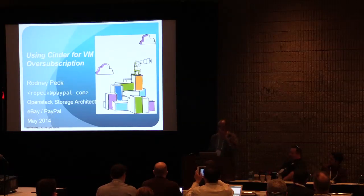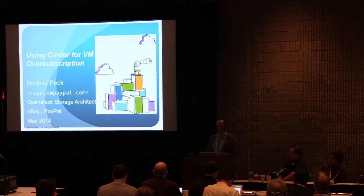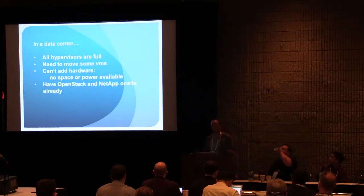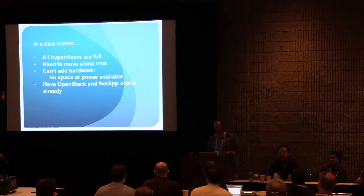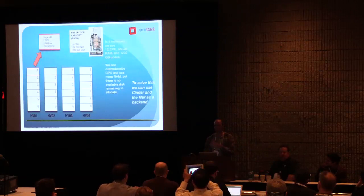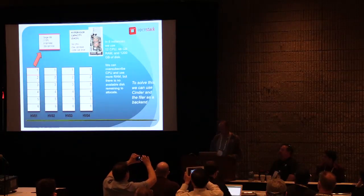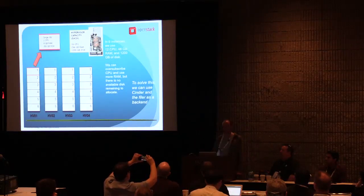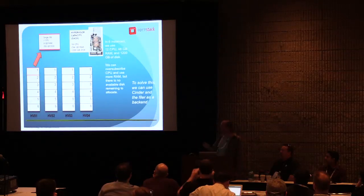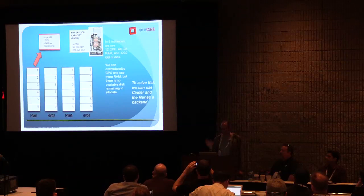My name's Rodney. I'm from eBay. This is an example of using Cinder in a typical environment. The situation we've got is we need to upgrade a hypervisor — a very common thing for a large company. We have no physical space available in a data center, there's no place to put more hardware, but we need to do a security upgrade on a hypervisor. The hypervisor is totally full so we need to find somewhere to create more VMs. In this example, we've got four hypervisors, each with six VMs on them.